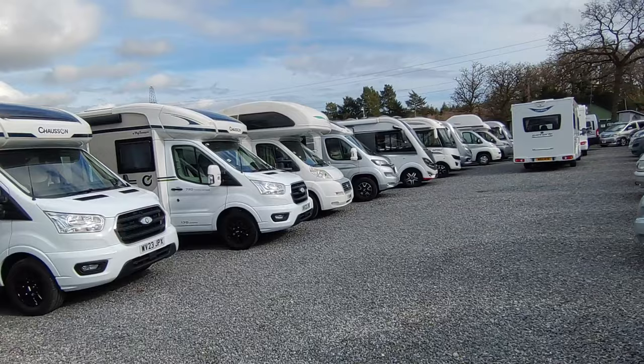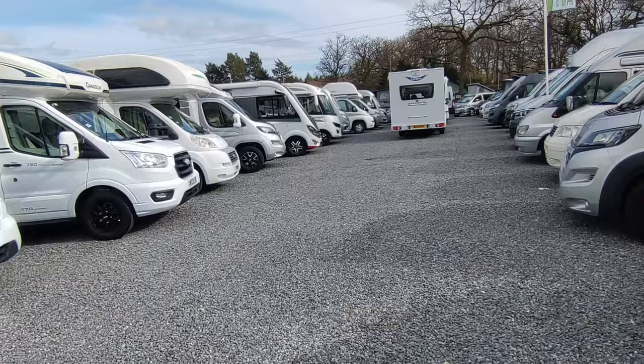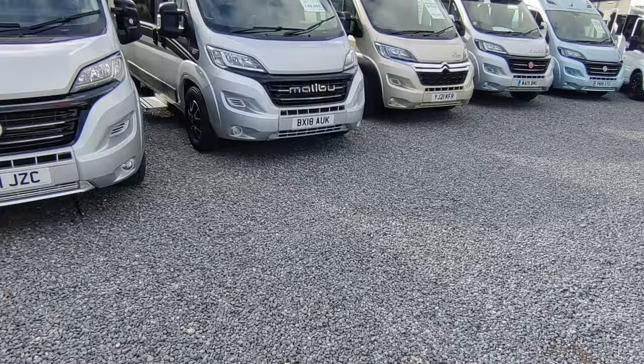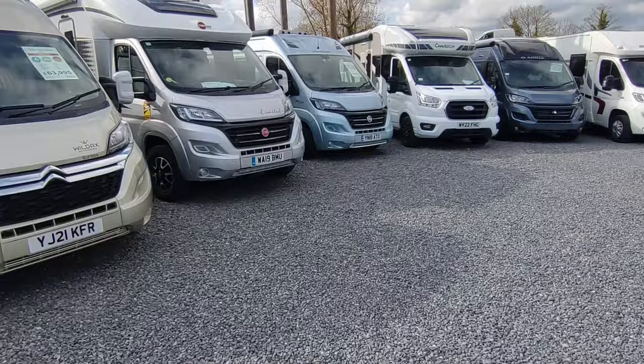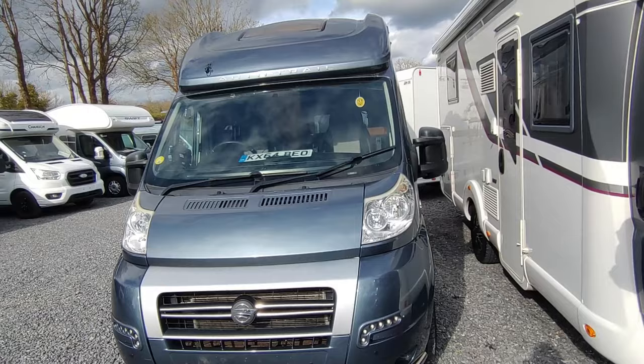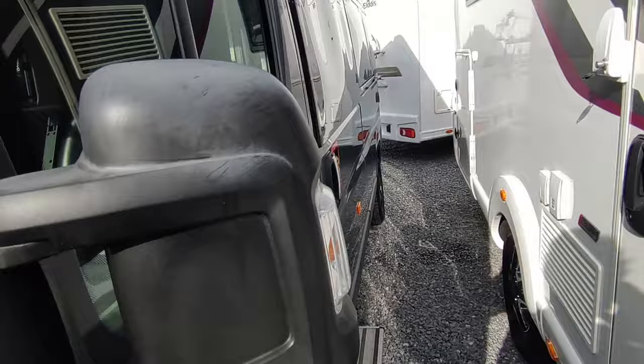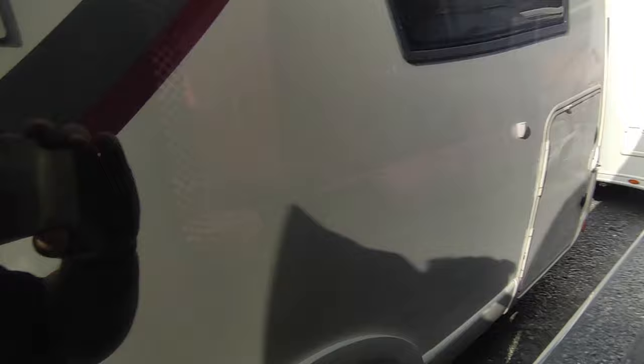We've got so much good used stock and we're pricing it right — internet-price-check these vans and you'll find they really stack up. Starting from the end: used full-size fixed-bed van conversions. This one just came in — it's a Rapido Autotrail V-Line from 2014. When they came out, Autotrail V-Lines were very stylish vans — they put their own roof and body kit on with massive windows — and very expensive. This is one I sold a year or two ago, just taken back in part exchange.